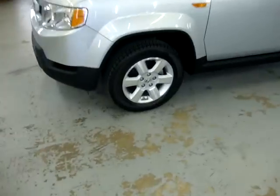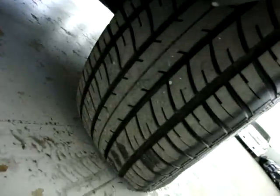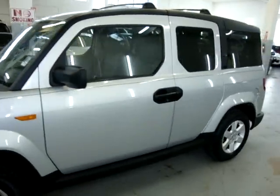It has alloy wheels. Tires are not new, but they've still got plenty of tread left on them, as you can see there. It has no scratches, no dents, no major touch-ups of any kind.